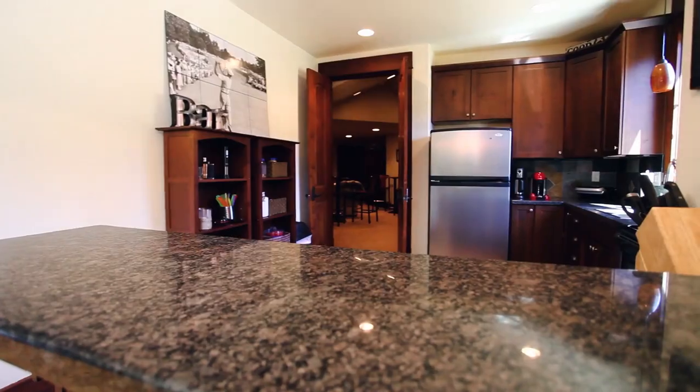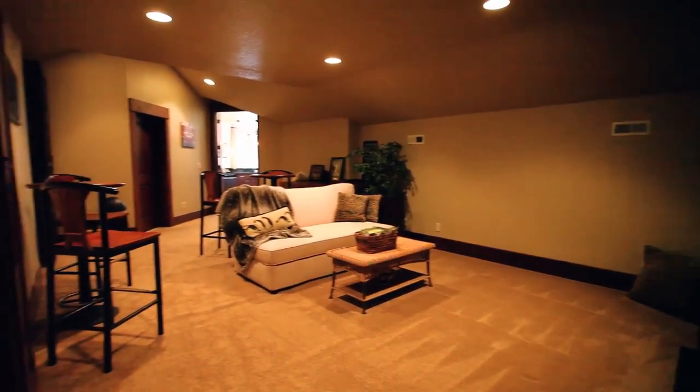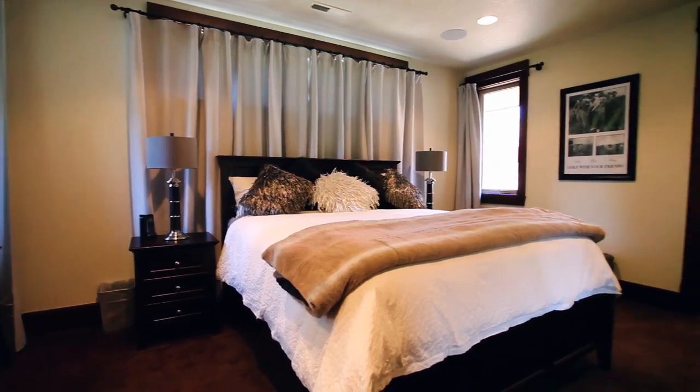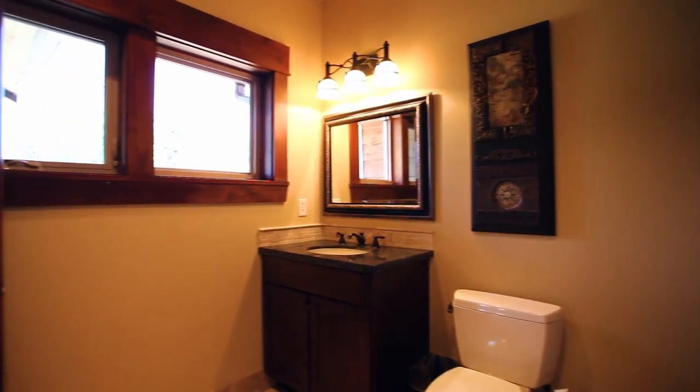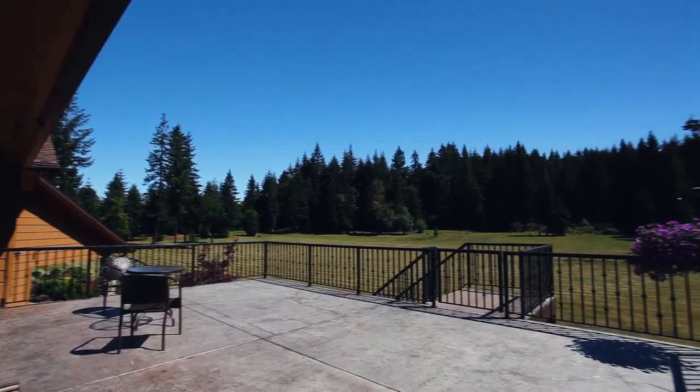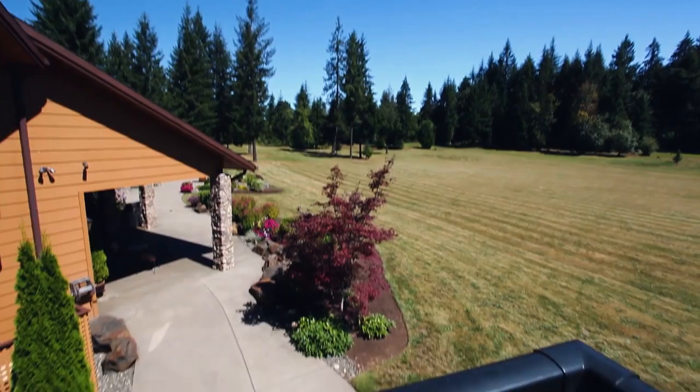The upper level is complete with a kitchen, a private entrance, game room, and a guest suite. Another inviting outdoor living space provides more entertaining options and gorgeous views.